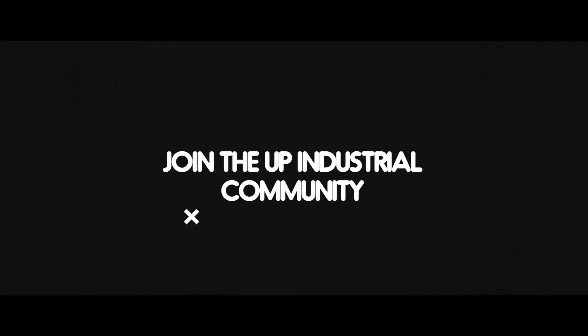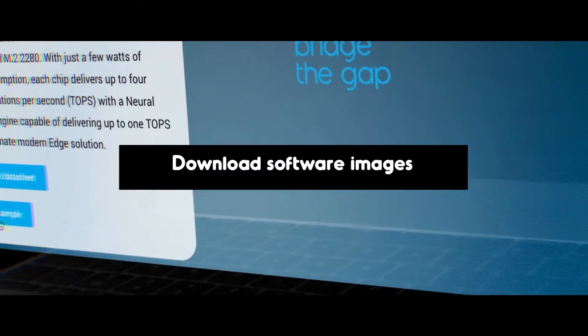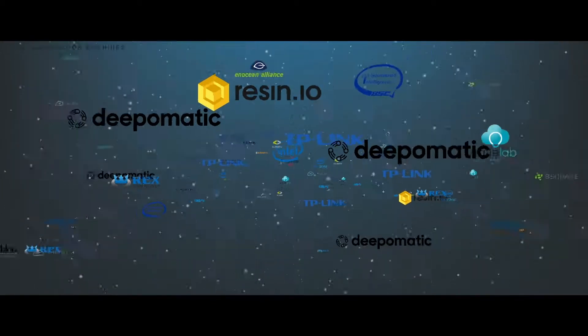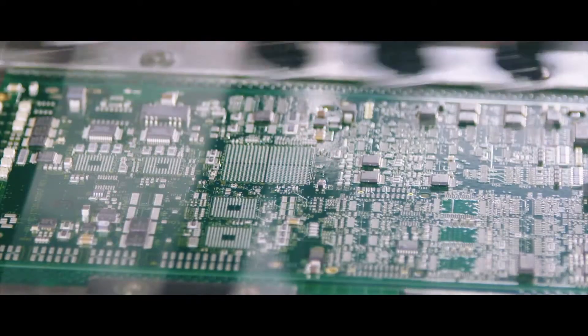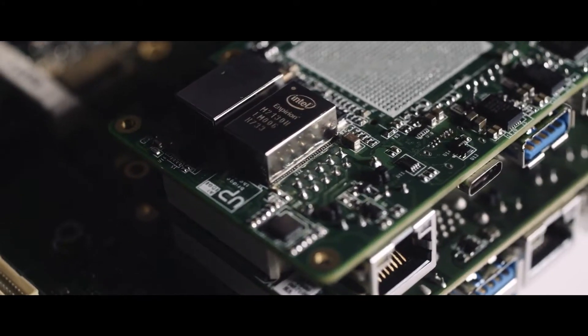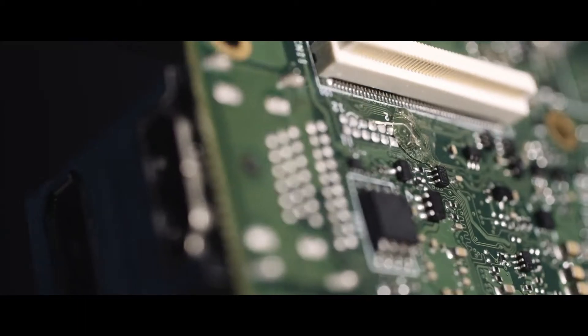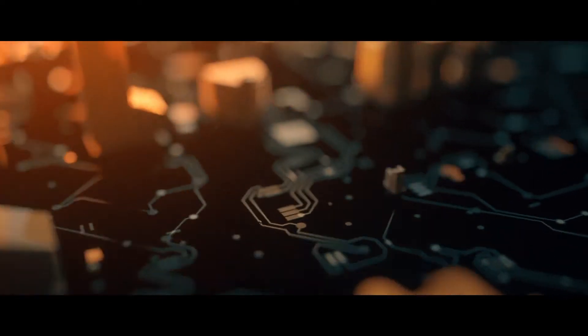Join the UP industrial community. Download software images, libraries, and share your projects. Join our eco partners and create market-ready solutions with us. All documents and software are available to download — no bottlenecks in development. UP Extreme: boost computing power to the extreme.